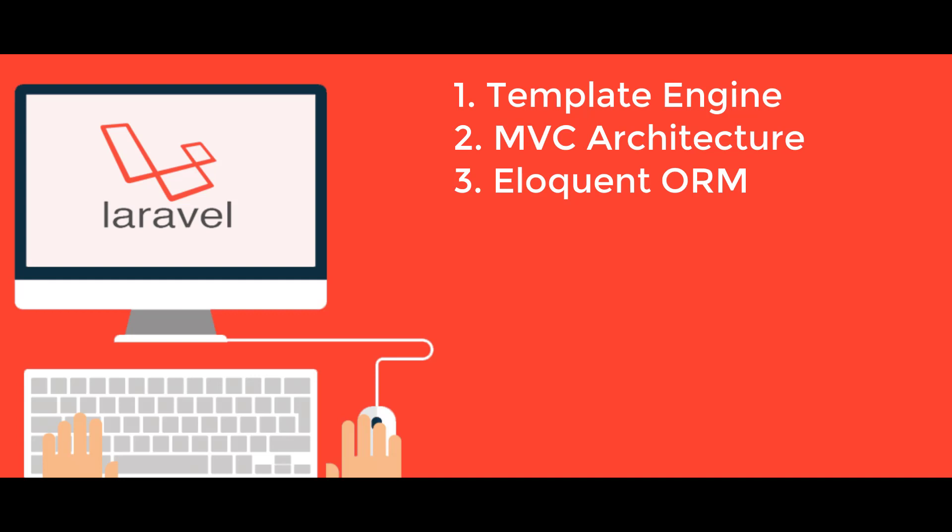Eloquent ORM (Object Relational Mapping): Laravel offers Eloquent ORM, which includes a simple PHP active record implementation. This allows web application developers to write database queries using PHP syntax rather than writing SQL code, and it is relatively faster than other PHP frameworks.